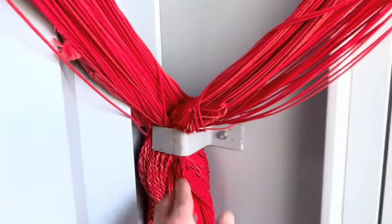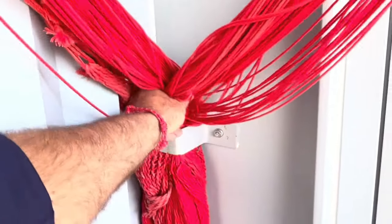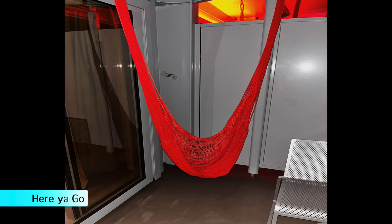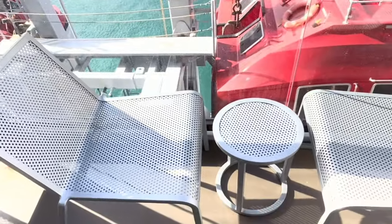I guess this is the hammock over here — I'll set that up a little bit later. The balcony also has two chairs and a little table.